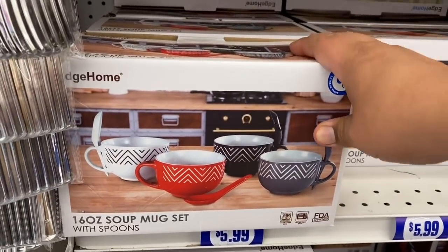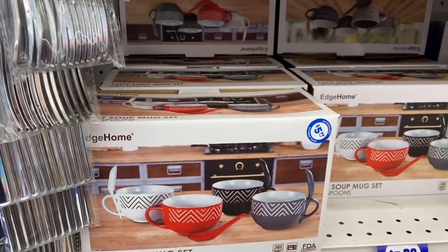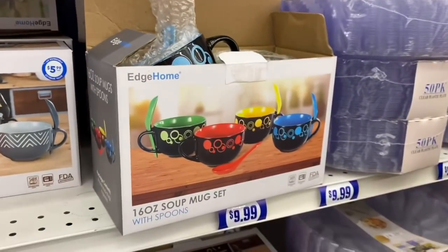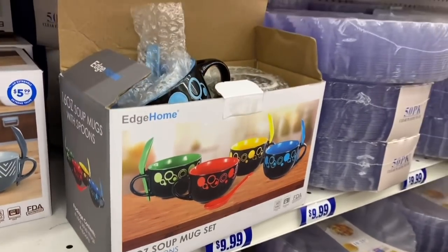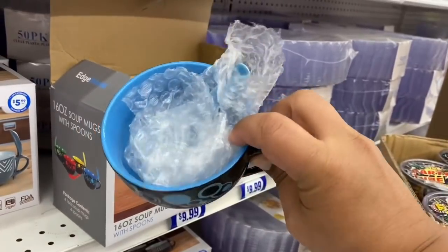Look — they have more of these soup mug sets. I saw them last week — I think it was a different design — and they have more in stock now. I think this is the one I saw last week; I don't remember exactly, but it looks pretty nice.